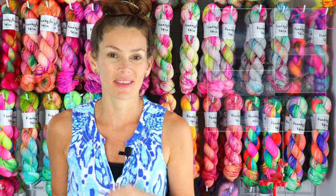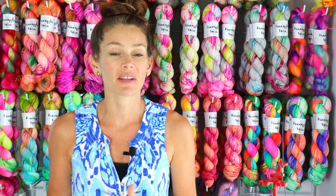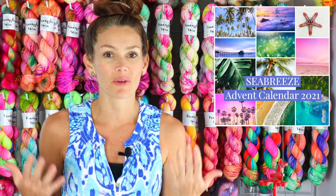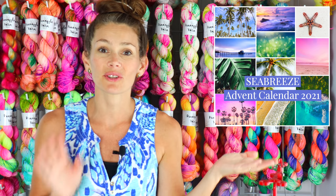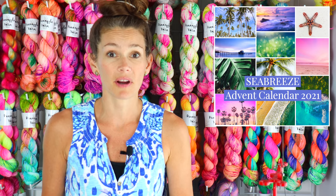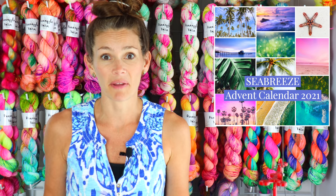I'm also offering my advent calendar for 2021. It is Sea Breeze — a beautiful gradient and fade through all these colors shown on the mood board. You can read about more details. I've sold a little over half so far, and I've offered them for about a month, so it's a little crazy.